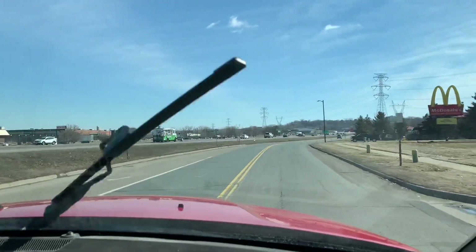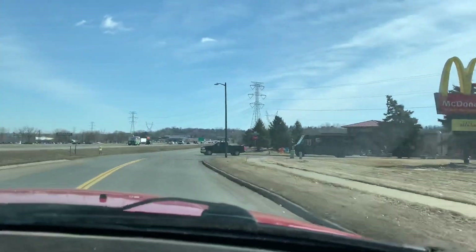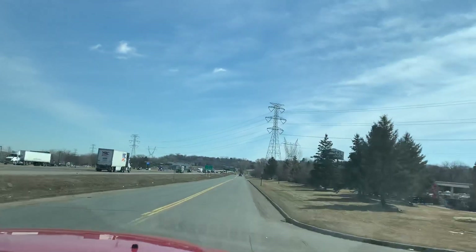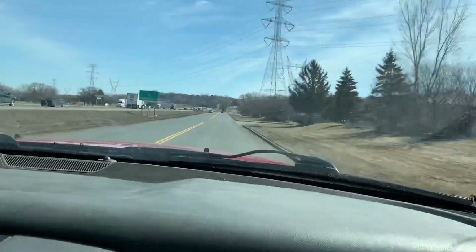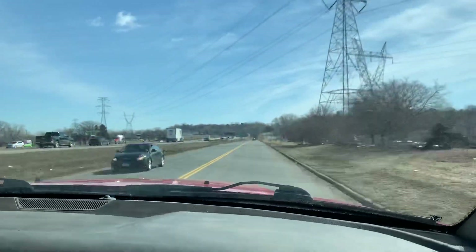We'll test all the buttons, windshield wipers. This 6.4 is the only other engine you can get if you don't want the diesel engine. As you can see, the vehicle goes down the road straight, handles the bumps really well. It's a smooth runner.